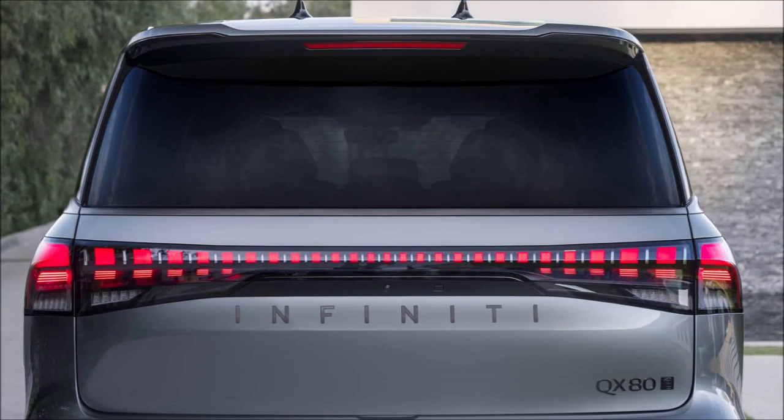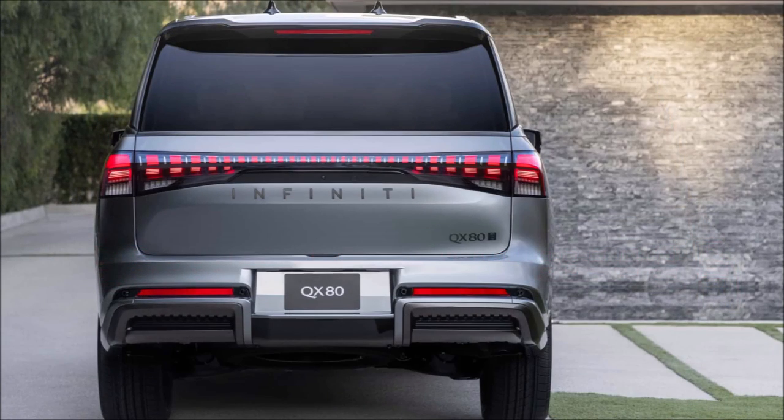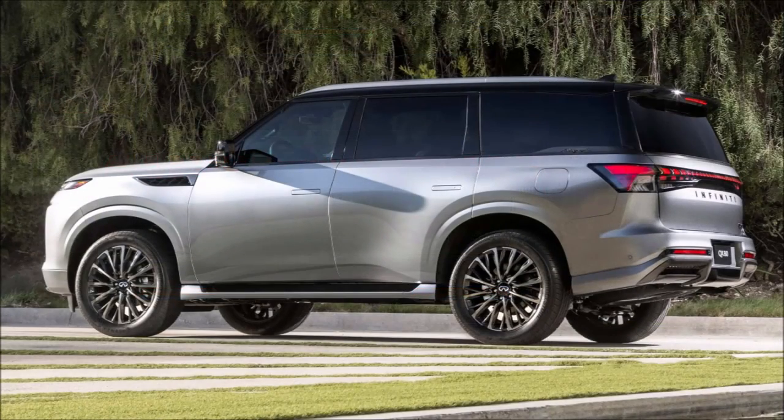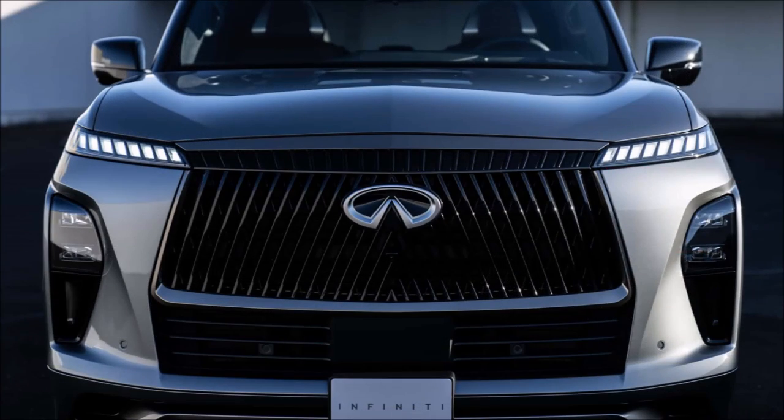Getting back to the QX80 Autograph, it's the flagship of flagships with unique exterior styling and an ultra-luxurious cabin. The interior sports semi-aniline quilted leather seats, open-pore ash wood trim, and laser-cut aluminum inlays, with a rear touchscreen for climate and seat controls.